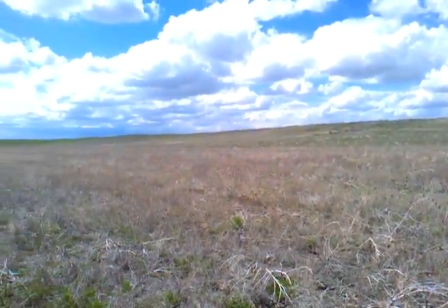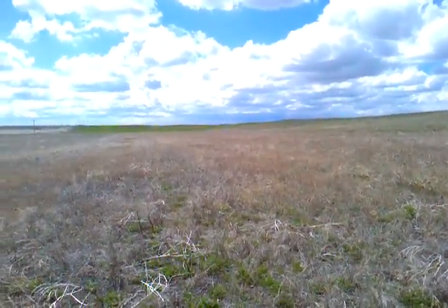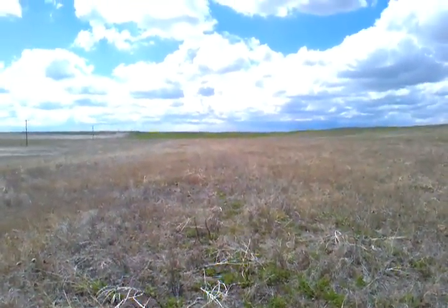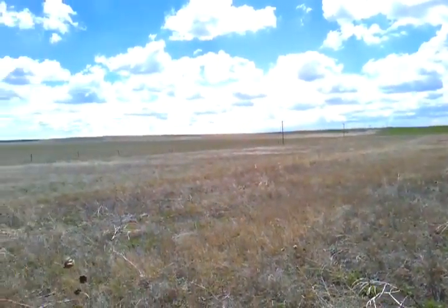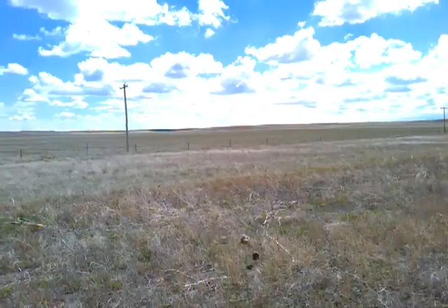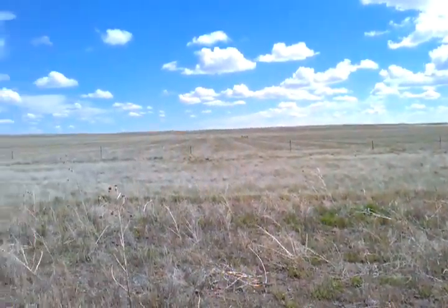This is the southwest corner of the farm property. We're standing in the middle of a food plot for pheasants. The fencing in front represents the south border of the property.